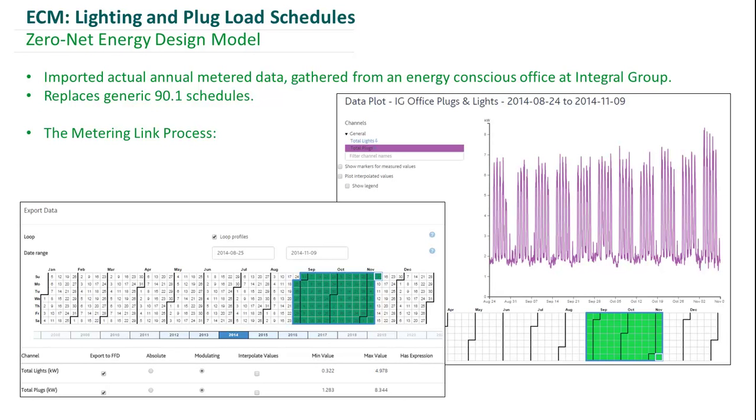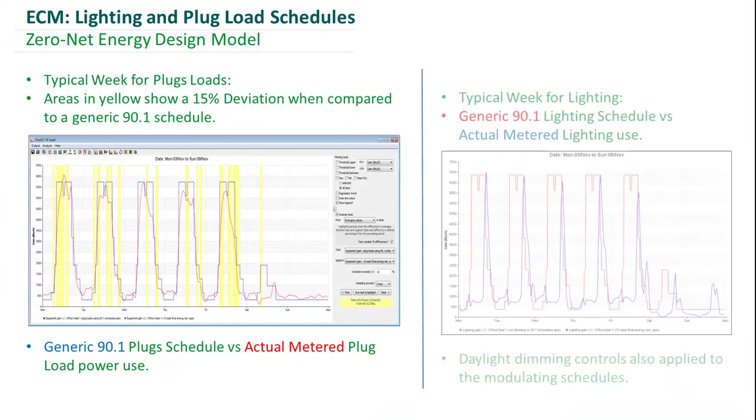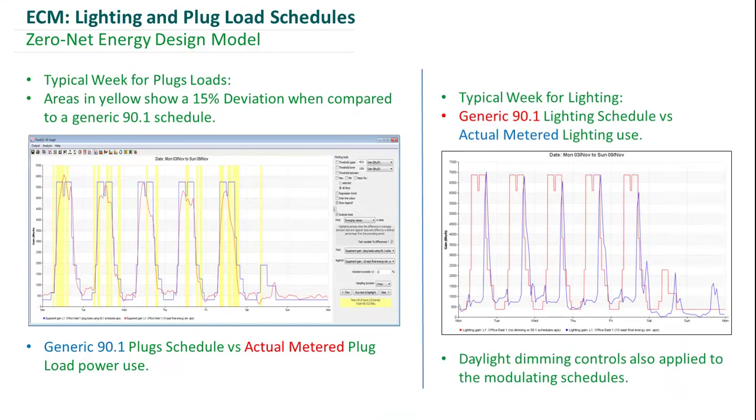Anywhere highlighted in yellow is at least a 15% deviation compared to the 90.1 schedule. Here on the right, we have the lighting profile compared with the 90.1, and you can see significant deviations — even larger than what we saw for the plug loads.